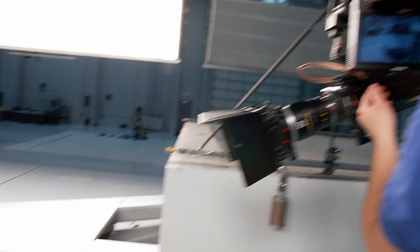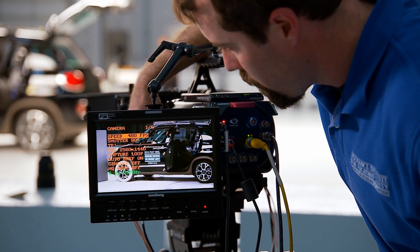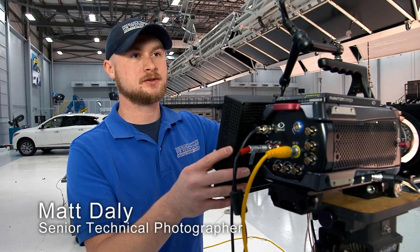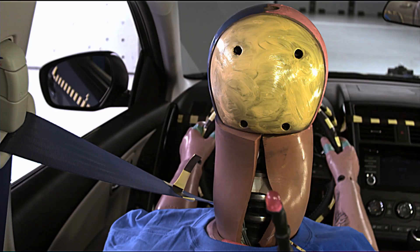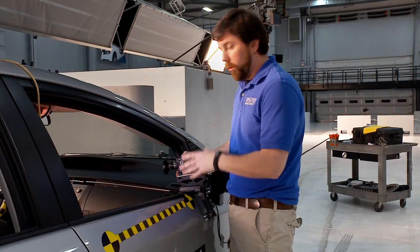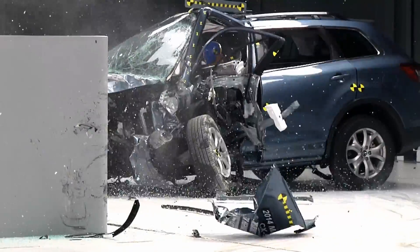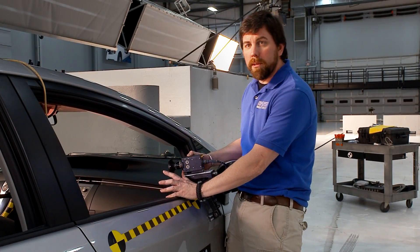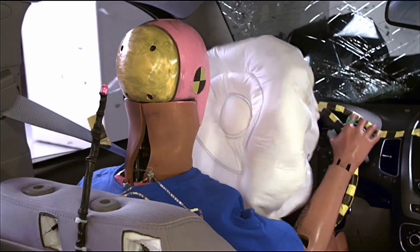With our digital imagers, we have a monitor attached that allows me to adjust exposure and focus, and I can actually get a full readout on the monitor so I know all the settings for the test. This is one of our small digital imagers, and we use these cameras onboard during the crash. It's ruggedized, so it can take the impact. This one will be looking at the driver dummy to see how he interacts with the steering wheel, the airbags, and what's happening during the crash.